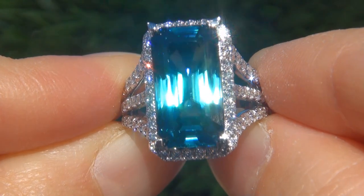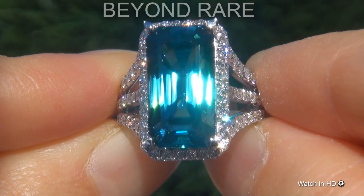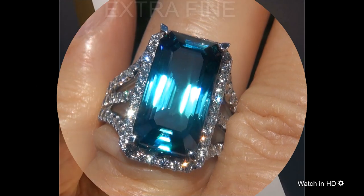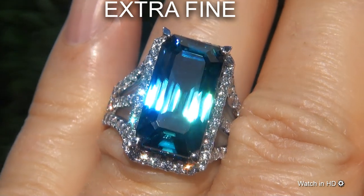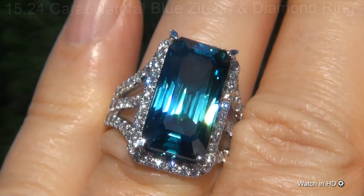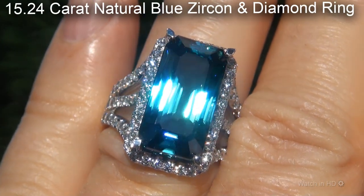Welcome to Certified Jewelry. Just in from our consignor is this beyond rare, investment grade, GIA certified, extra fine, unheated and untreated, internally flawless clarity, 15.24 carat natural blue zircon and diamond ring.